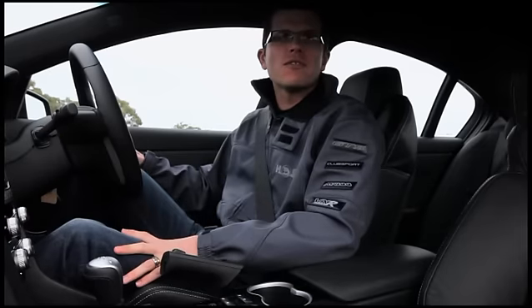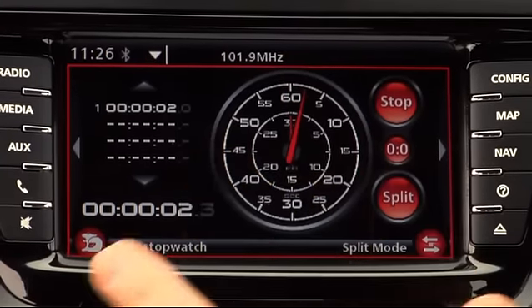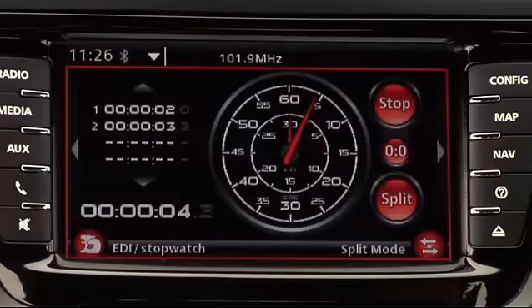This page is a stopwatch, so if you're ever doing any sort of Motorkhana event or track day and you want to time yourself, you can start it and then split it just like any normal stopwatch, then review your splits later on.